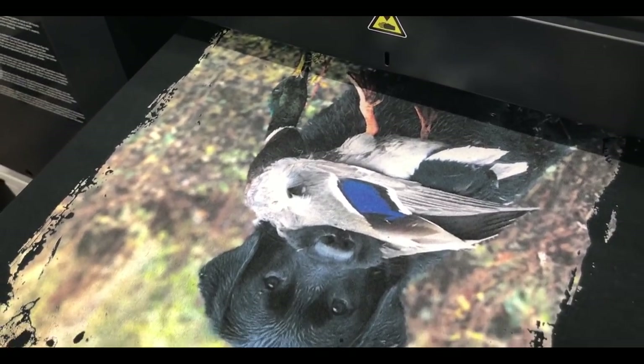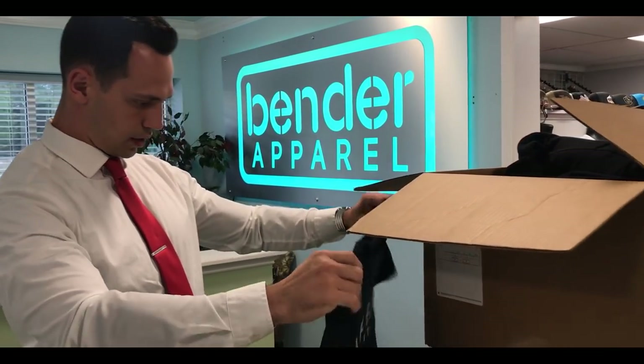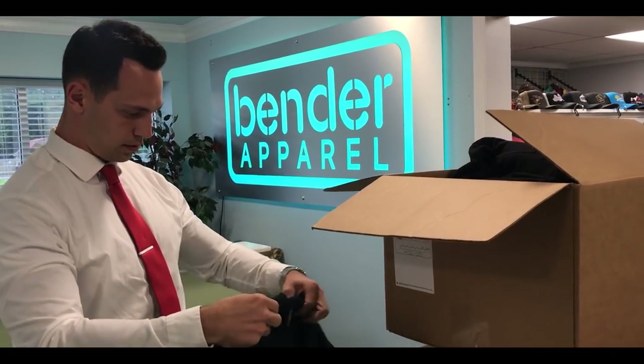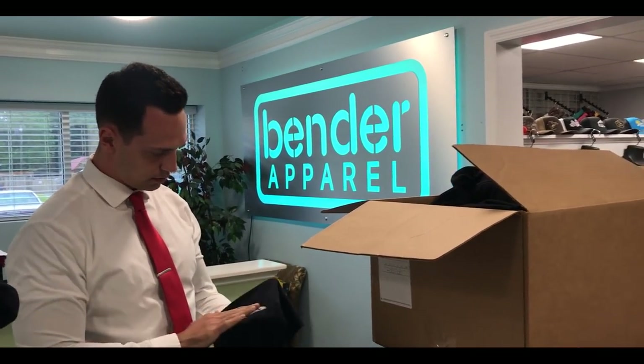Once completed, you can come by and pick up your order, or have it shipped with free ground shipping nationwide. Now wear it, and share it. And don't forget to tag us on social media. Enjoy!